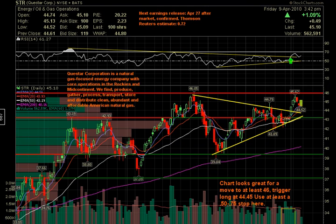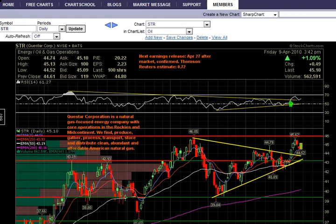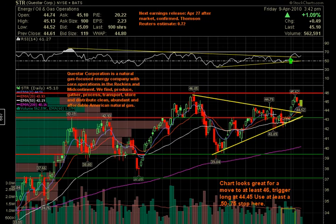Last but not least is STR. We were looking for a move to hit $46.00, looking to get long at $44.45 as a trigger — and it triggered. It came up a little short of the $46.00 target, hitting $45.62, so it's still about $1.12 there. It's now forming what looks to be a flag. The RSI is still good, stochastics can embed up here. It still looks like a decent chart.